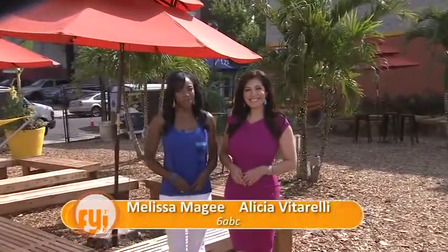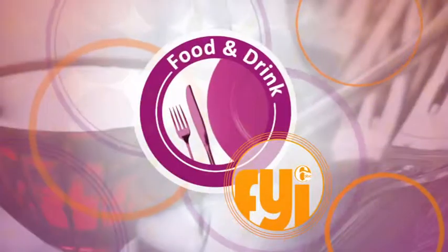Hey everybody and welcome to FYI Philly. We're at the PHS Pop-Up Garden at 15th and South Streets. What a tropical oasis this place is right in the heart of the city. You feel like you're on vacation here. And it's one of a number of new beer gardens popping up all over Philly.